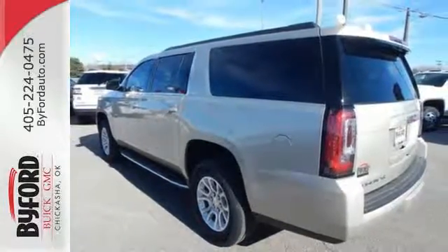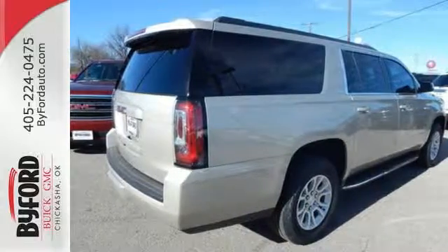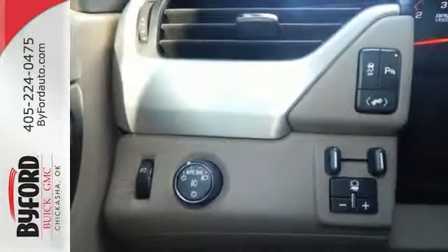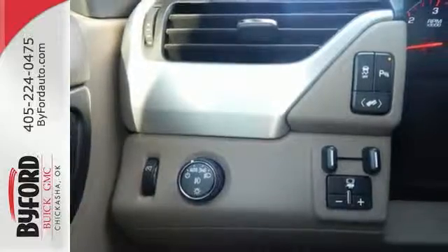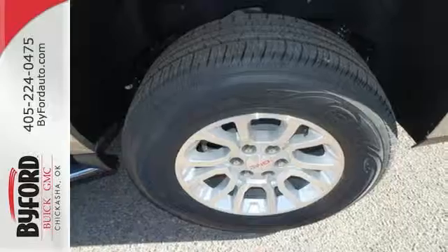The OnStar with 4G LTE and built-in Wi-Fi hotspot and colored touchscreen media display with IntelliLink are ready to respond to your needs. Plus, the front and rear parking assist, rear vision camera and remote vehicle start will make coming and going a breeze.